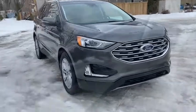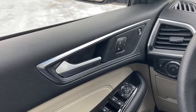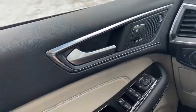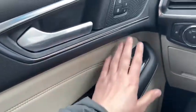Now let's take a look inside. Sitting inside of the Edge, we're going to do a quick run through of some of the features as well as go over the interior layout. Starting on the door panel, you have your door latch with your power locks as well as three memory settings for your power adjustable seats. Down below we have our power windows as well as power mirrors equipped with blind spot monitoring.